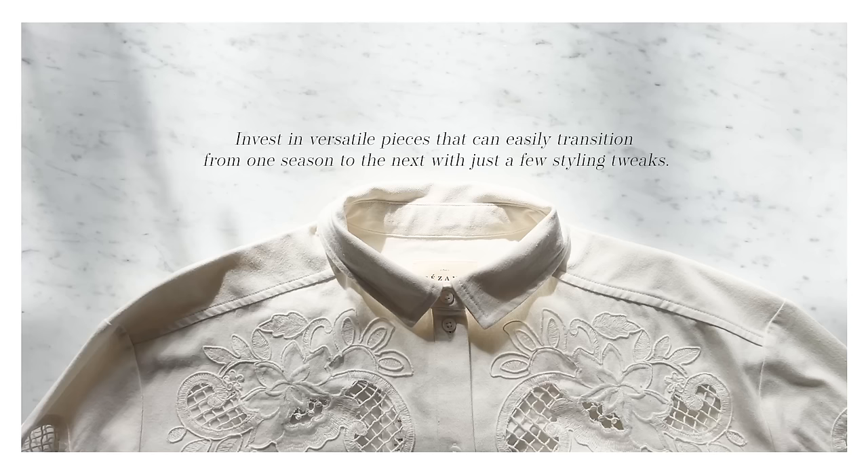Invest in versatile pieces that can easily transition from one season to the next with just a few styling tweaks.